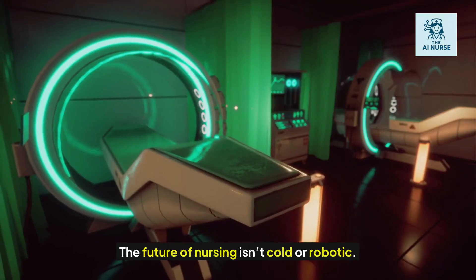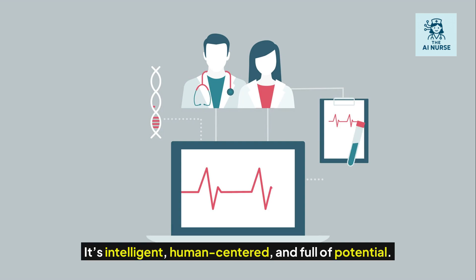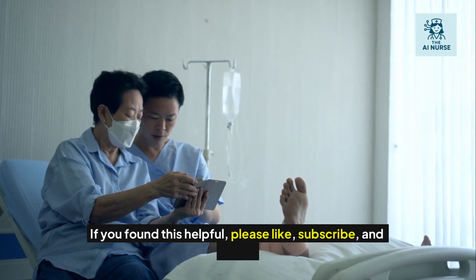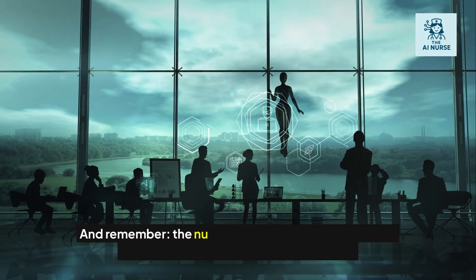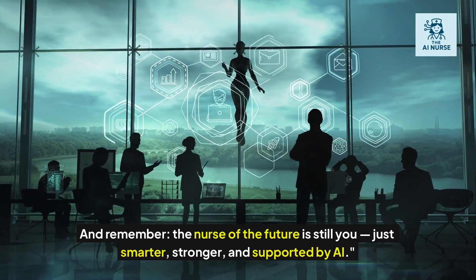The future of nursing isn't cold or robotic. It's intelligent, human-centered, and full of potential. Thank you for watching. If you found this helpful, please like, subscribe, and share. And remember, the nurse of the future is still you — just smarter, stronger, and supported by AI.